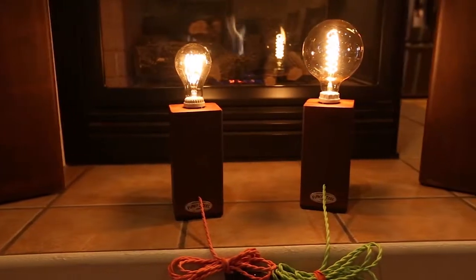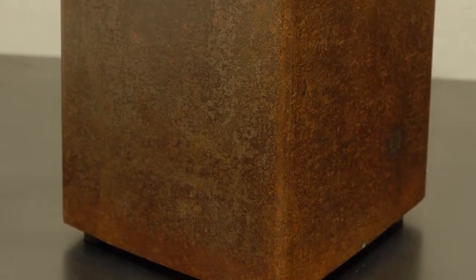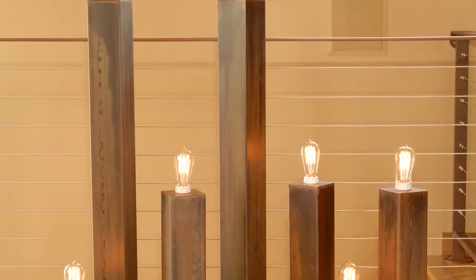From our small desk lamp to our colossal decorative floor lamp made from 8-inch square tubing, each lamp is completed in a natural rust finish which produces beautiful variations and then protected with a tough clear powder coat.